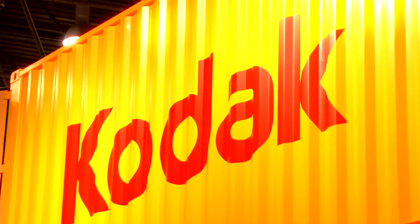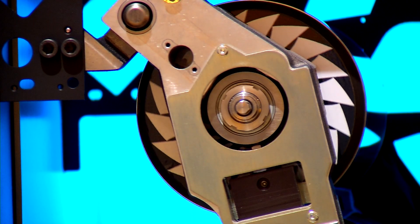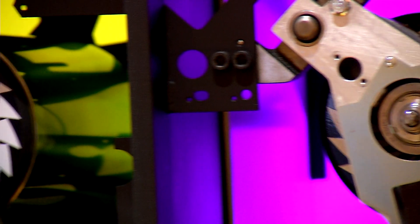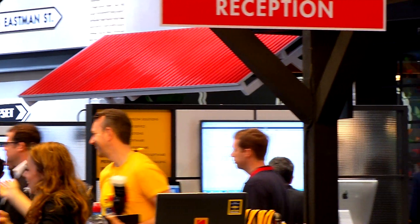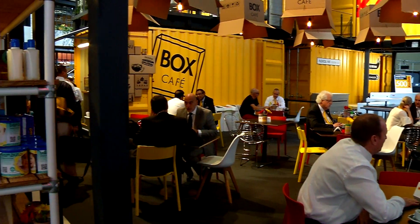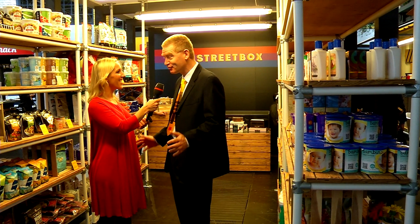Christopher Payne from Kodak — this is your eighth time here at Drupa. You came here the first time in your 20s, which is quite unbelievable. Welcome back to Drupa. I hope you're doing well and having a good time. Thanks for having me. I love Drupa.